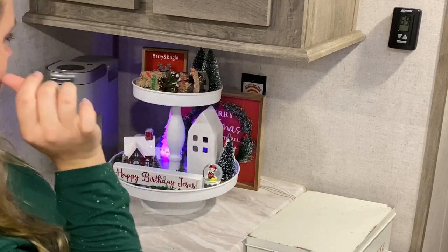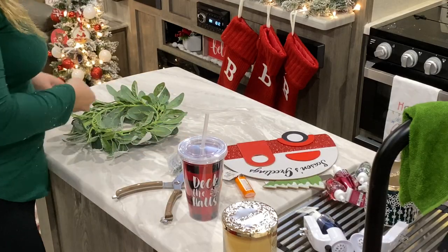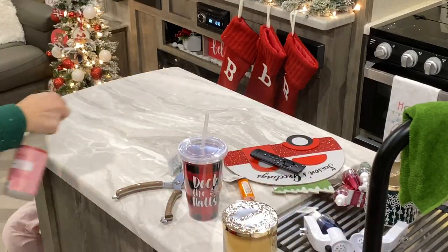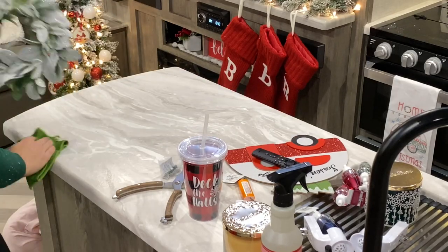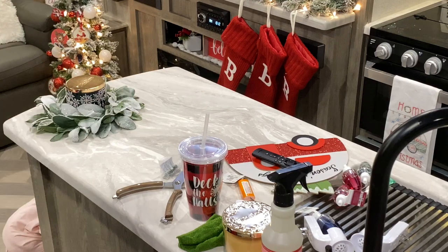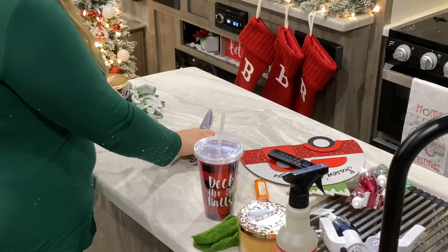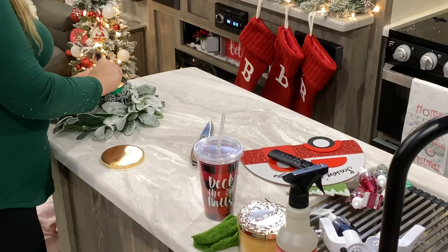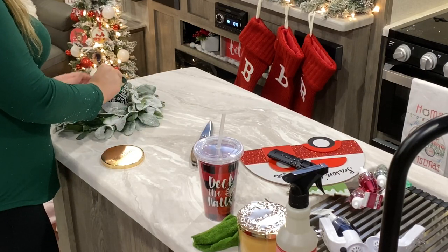I'm also placing this Bath and Body Works candle in the middle of some greenery that I got at Hobby Lobby — I'm absolutely obsessed with that greenery and this candle smells so amazing. Since we don't have a table, I went ahead and placed this little centerpiece in the middle of our countertop. I definitely had to keep the countertops clear because it's such a small space, so nothing can really go on there except for this, and I just thought it looked so cute.